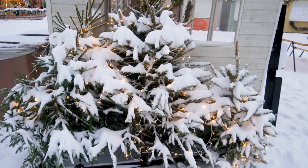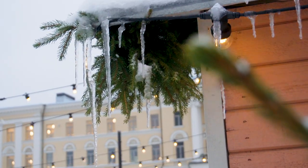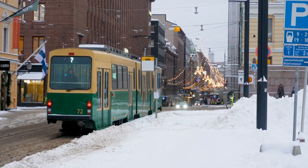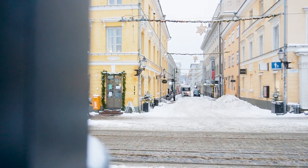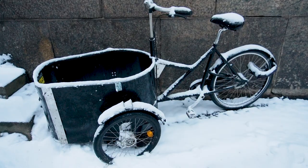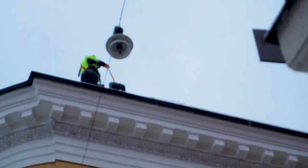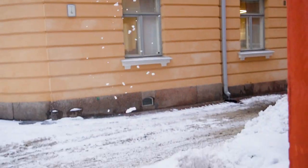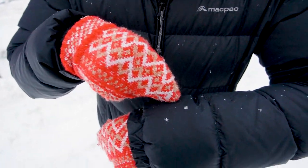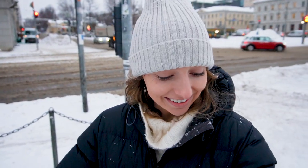It snowed so much last night that the trees look heavy — there's so much snow they're being weighed down. It's a nice look, I like it. They're like proper little snowflakes today. I love it so much, they're all so cute.